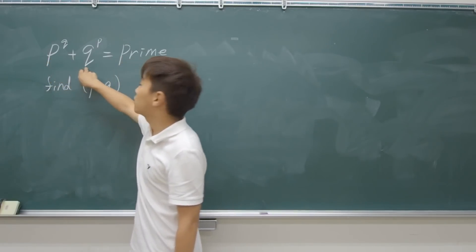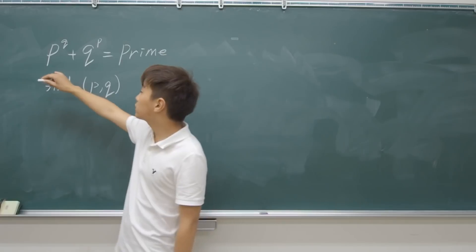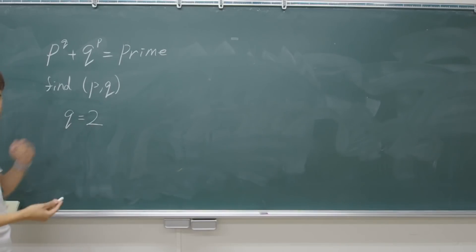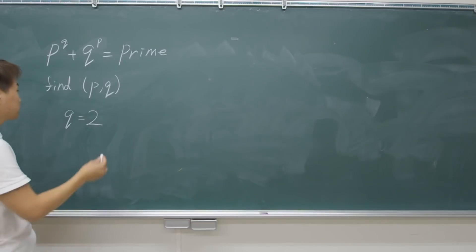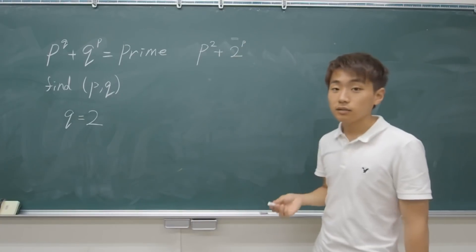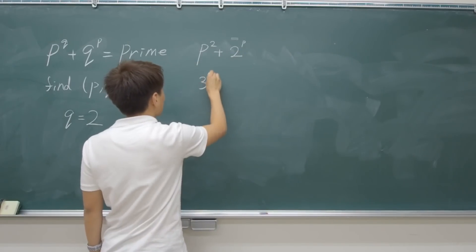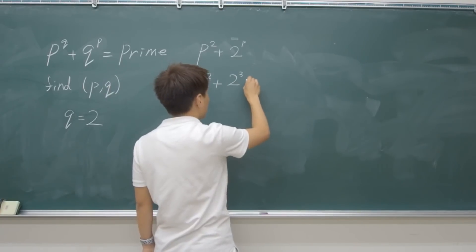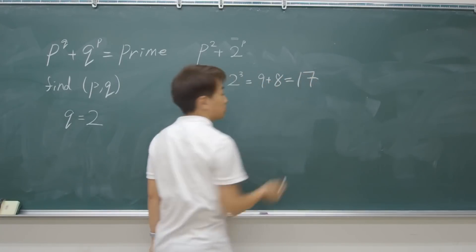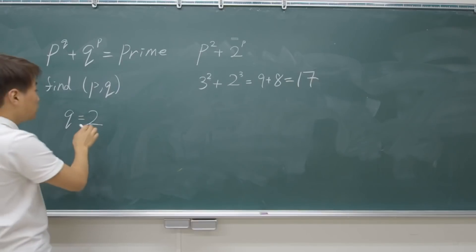So 2 and the other must be an odd prime number. Since we can guess either P or Q is 2, we can simply rewrite this. Let's say Q equals 2, and then we can just swap around after we find all the P's. So let's start by putting some numbers into P, starting from the smallest prime number. 2 cubed equals 8, plus 9 equals 17. We found a pair — so (3, 2) is one pair.